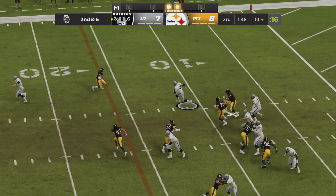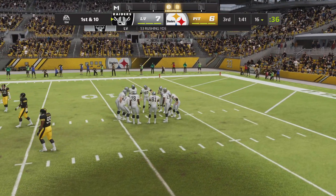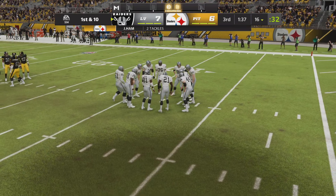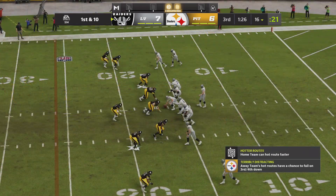On second down, here's a run with Hubbard, able to get it to about the 16-yard line. They struggled to get him rolling on the ground in the first half, and that's sort of continuing here in the third quarter. But I don't think it's time to abandon the running game — keep feeding the horse, and I believe he'll eventually reward them, especially as we get deeper in the game.